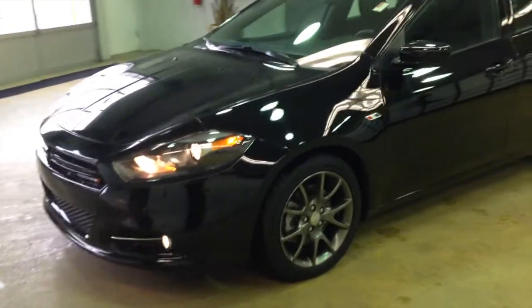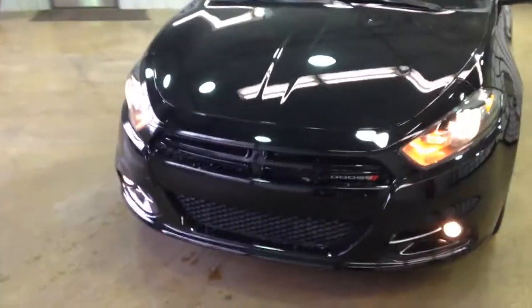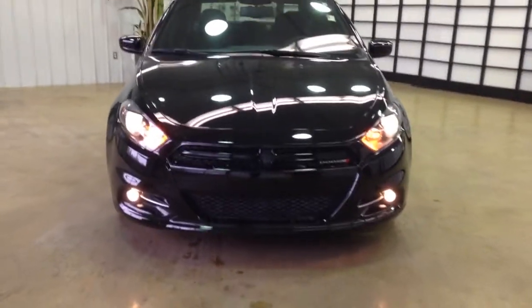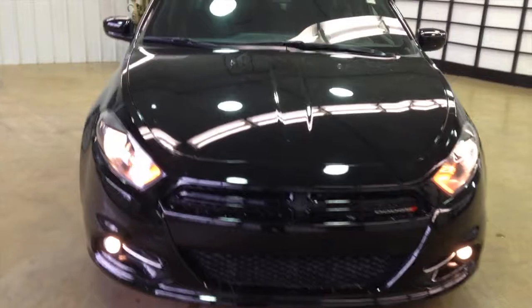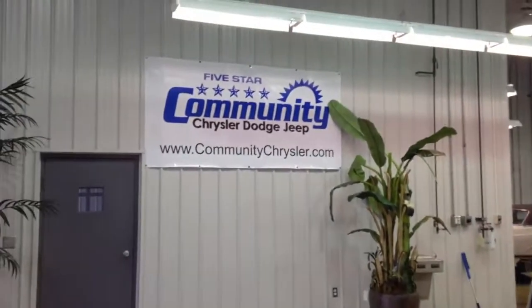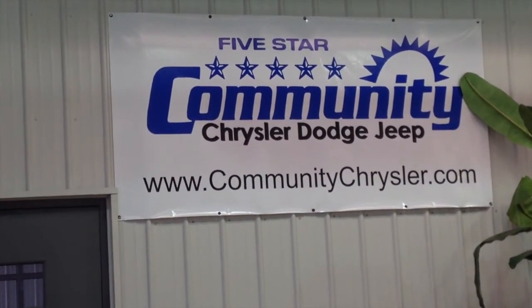All righty, this does just about conclude our quick walk around of this 2013 Dodge Dart. If you have any questions or would like to see this vehicle, please contact our dealership. One of our friendly sales consultants will be more than happy to answer any questions you may have. On behalf of Community Chrysler Dodge Jeep here in Martinsville, Indiana, we thank you for watching this video.